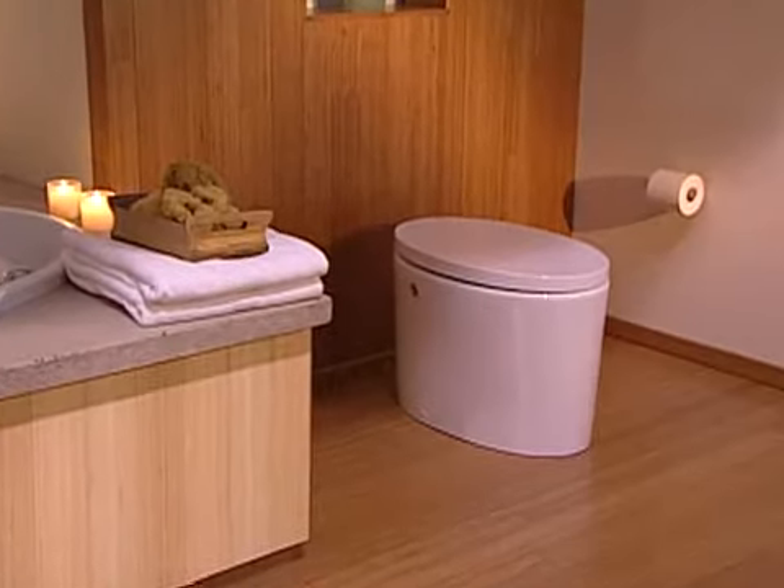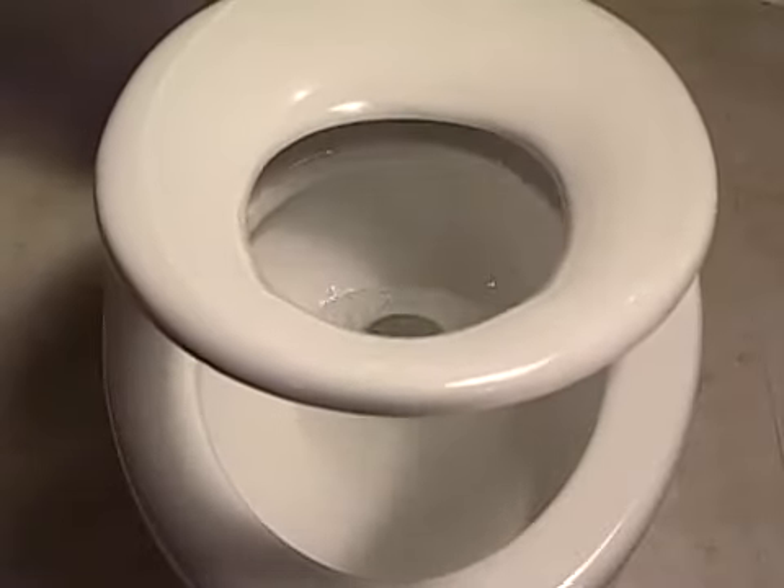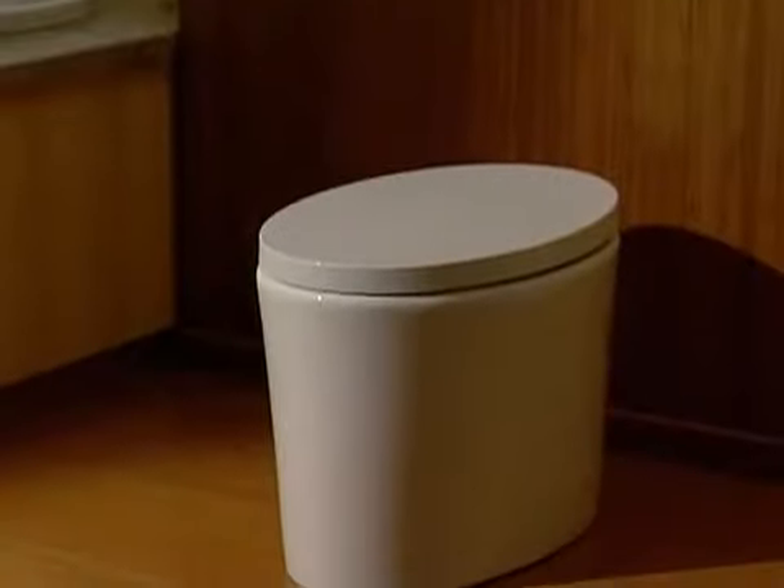The purist Hatbox toilet challenges conventional thinking on toilets and what they should look like, and you see it around the world in new progressive design. Companies are really challenging conventional thinking in the leading edge of design.